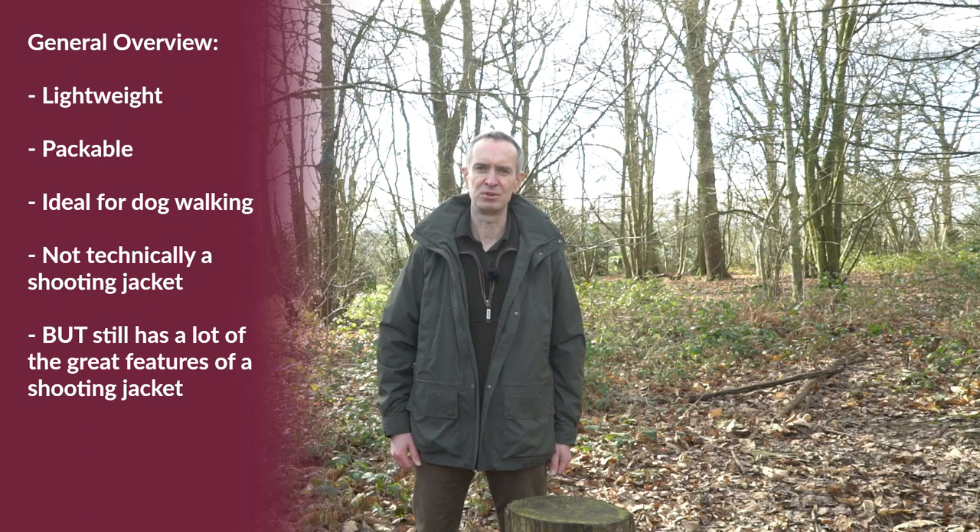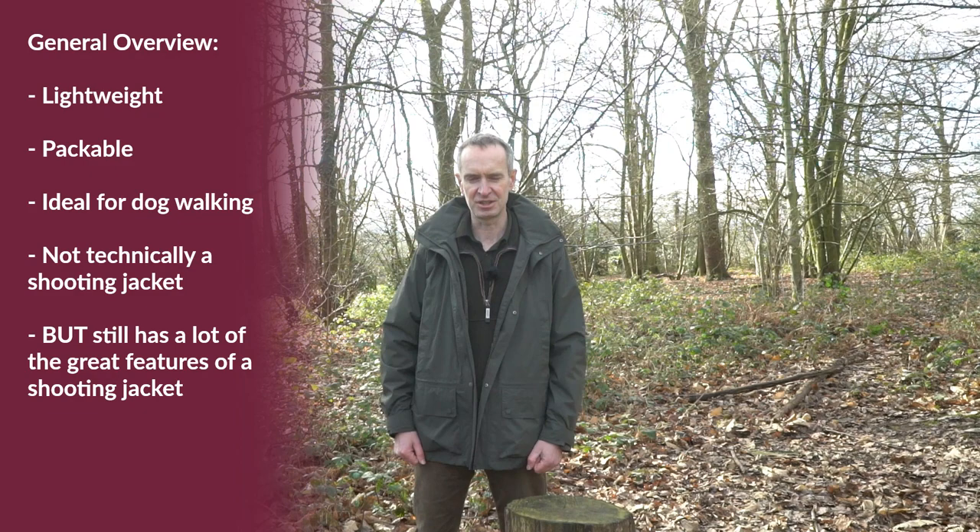Hello, I'm John Jones of Philip Morris & Son. Today I'm going to talk to you about the Chauffeur Ketten jacket. This jacket is designed as a very lightweight, packable jacket — a very country look, ideal for dog walking and that sort of thing.